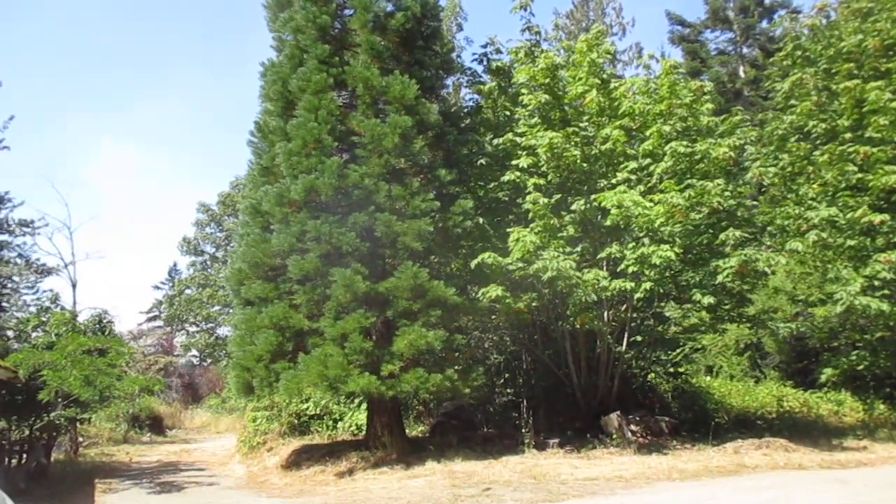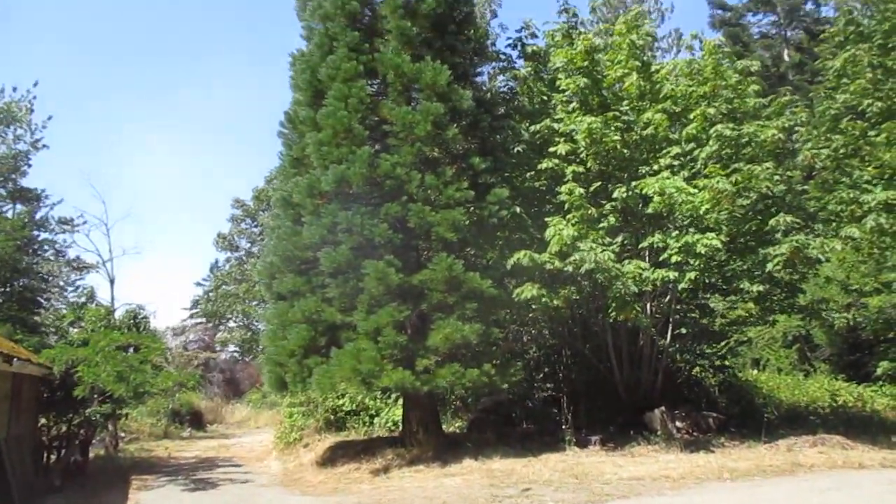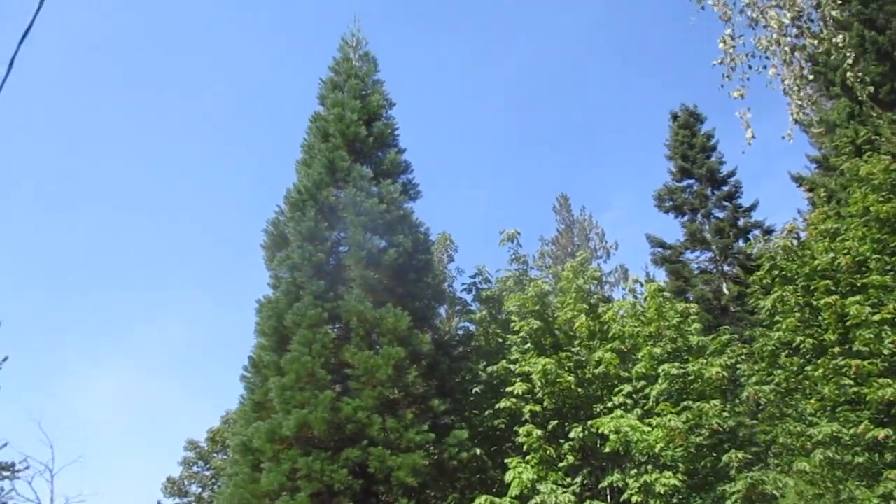Sequoiadendron giganteum takes a lot of drought because it's very dry here in the Gulf Islands in the summertime. That gets no water, just growing on its own.